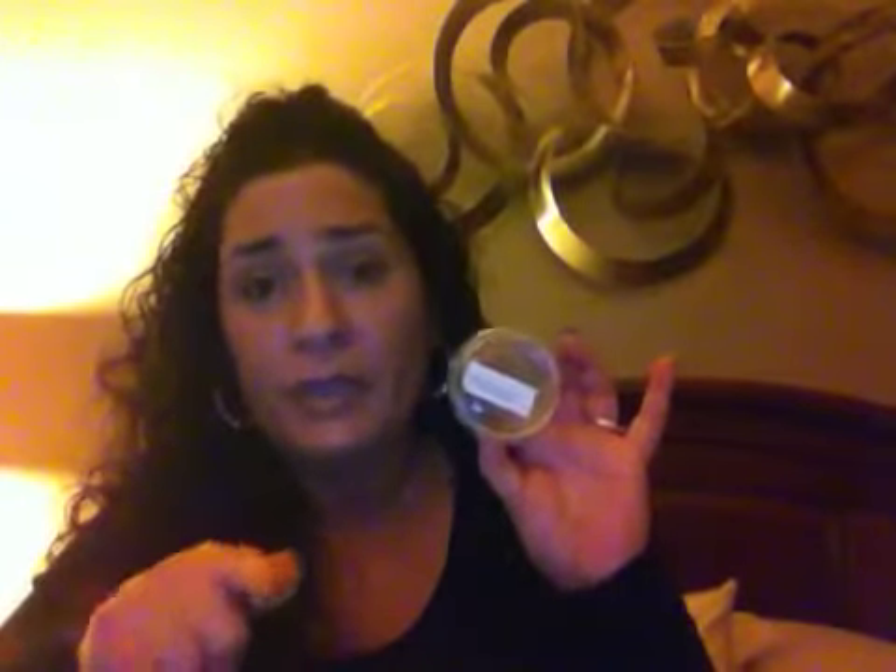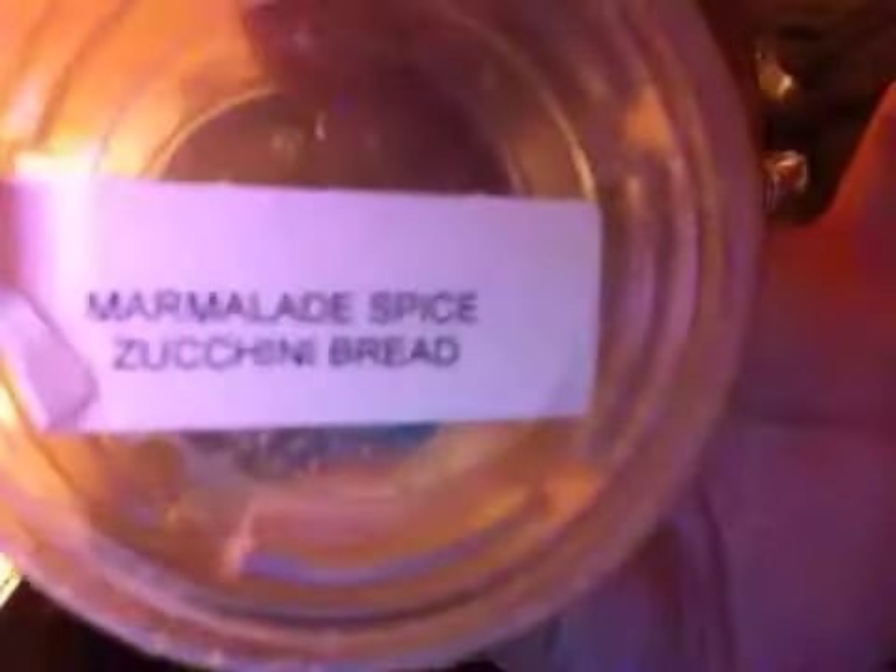Marmalade Spiced Zucchini Bread from Haley's Heavenly Scents — this was really nice. It almost smelled like English Breakfast from Candles from the Keeping Room. You got that orange marmalade, not too much spice, and a nice zucchini bread. I liked it a lot.